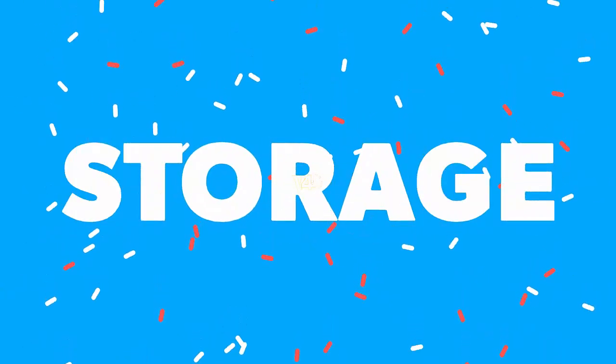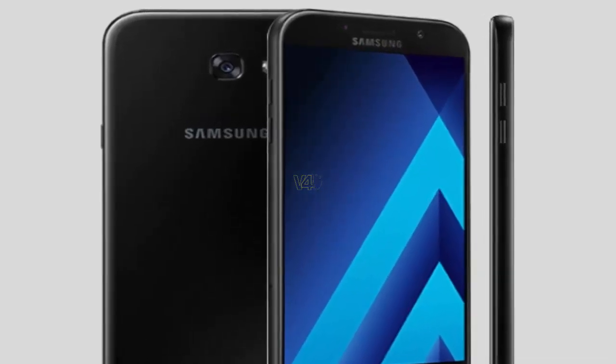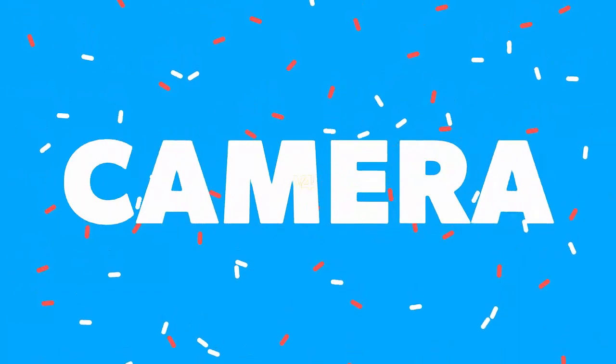Galaxy A7 2018 storage: onboard storage space of 32GB, which can be expanded up to 256GB via micro SD card.